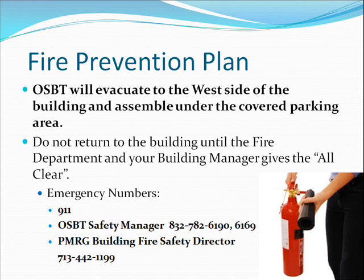OSBT will evacuate to the west side of the building and assemble under the covered parking area. Do not return to the building until the fire department and your building manager gives the all clear. Emergency Numbers: 911; OSBT Safety Manager 832-782-6190 or 832-782-6169; PMRG Building Fire Safety Director 713-442-1199.